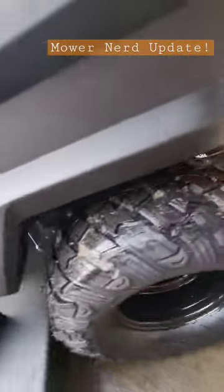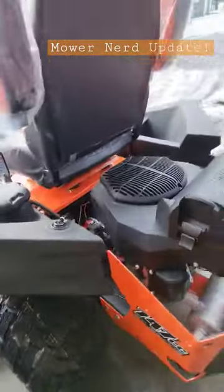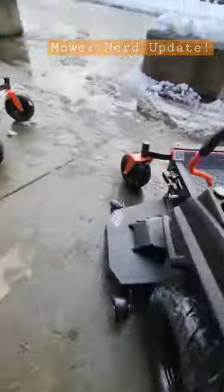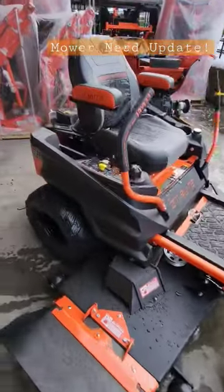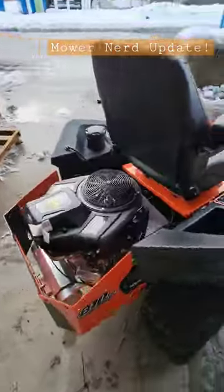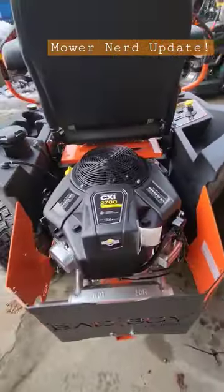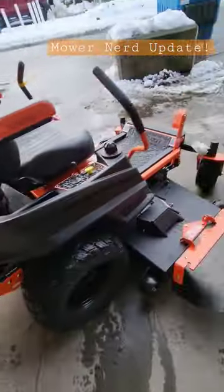You get your choice between a Kohler Confidant 25 horsepower — a great engine — or this 27 horsepower Briggs, which is also an awesome engine. So there you go, limited edition.